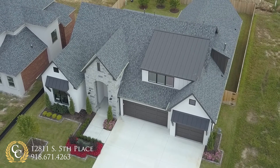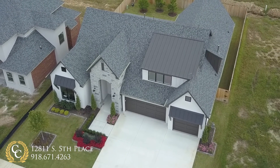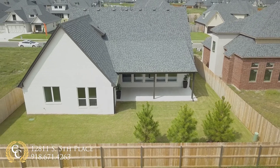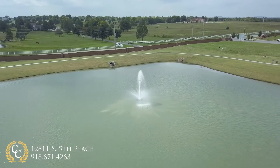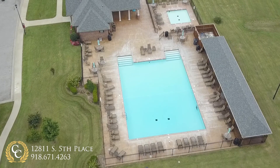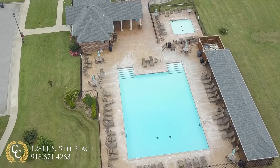This home is beautiful on the inside and the outside. The professional landscaping extends from the front yard into the spacious backyard. Located in South Jenks, Yorktown is a community-oriented neighborhood filled with activities and get-togethers that make you feel at home.